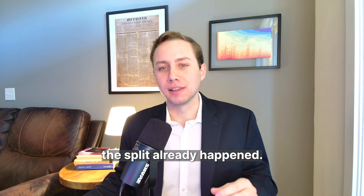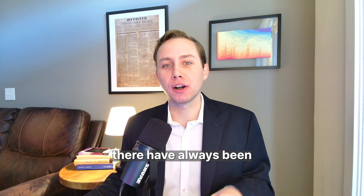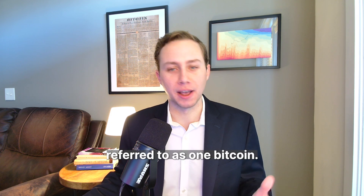In Bitcoin's case, the split already happened — it's complete within the code. In fact, there have always been 100 million units for what the community referred to as 1 Bitcoin.